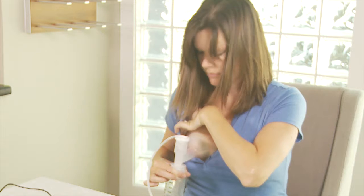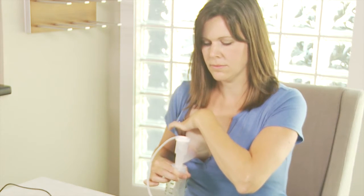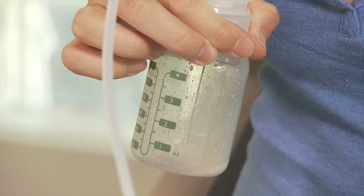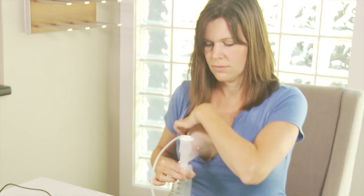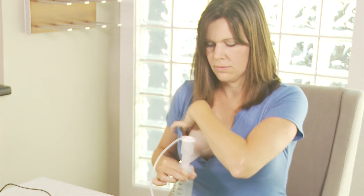For a NICU baby to grow well, there needs to be a mix of milk. Pumping after you feed your baby, or pumping one breast until it is well drained, will increase the fat content in your milk donation. Massaging your breast while pumping will encourage your letdown and increase the fat content in the milk.